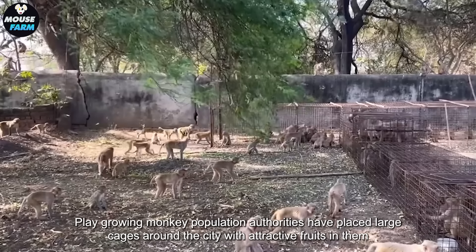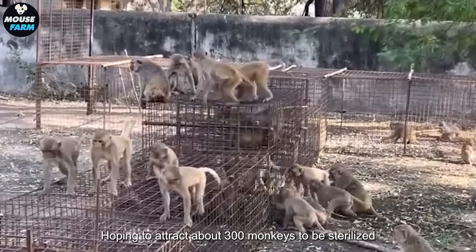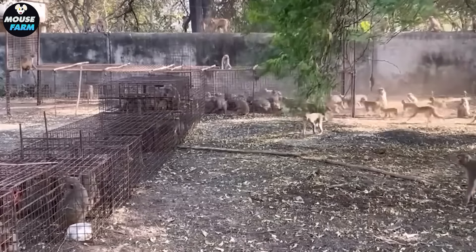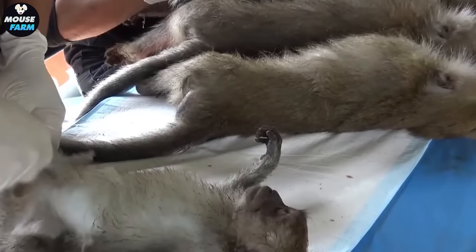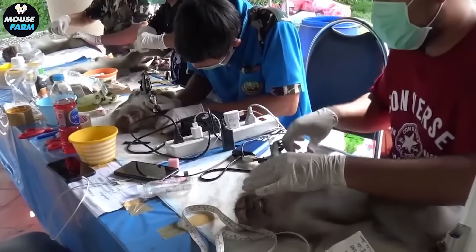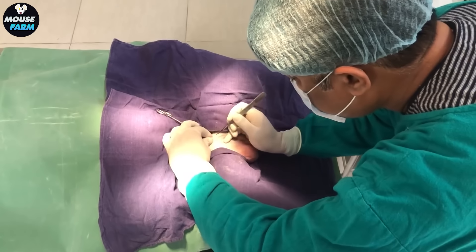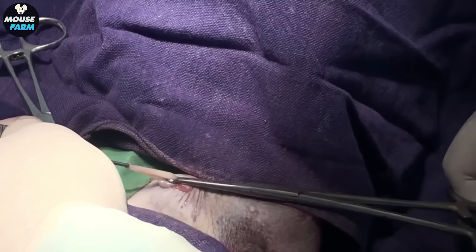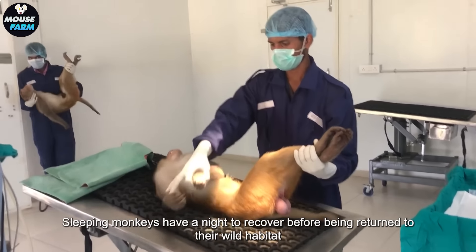To try to control the rapidly growing monkey population, authorities have placed large cages around the city with attractive fruits in them, hoping to attract about 300 monkeys to be sterilized. From the capture cage, the monkeys were transferred to the operating table where they were anesthetized, shaved, and tattooed with a unique reference number under their arms. They lie on their backs under a green sheet as veterinarians perform a vasectomy or tubal ligation.